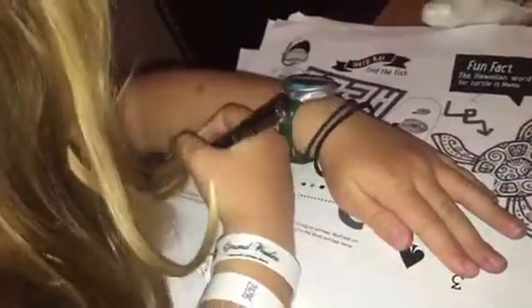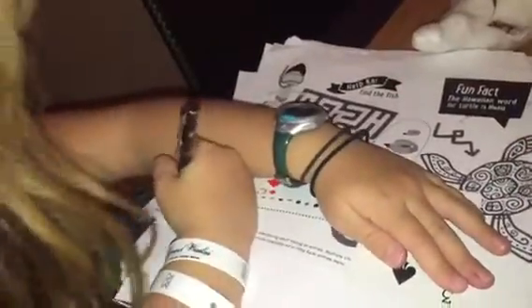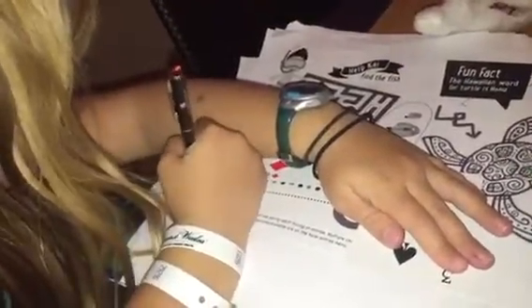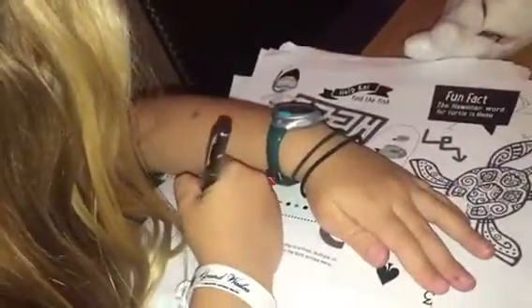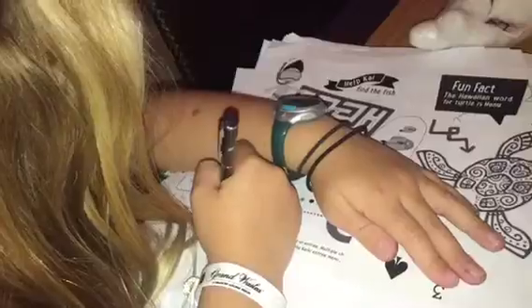Tell us what you're going to do. So what I'm going to do is I'm going to write this just by looking at the pictures. So how many letters does this have? About 22 or 23. So let's go. Liv is writing the 22-character word for the state of Hawaii fish from memory.